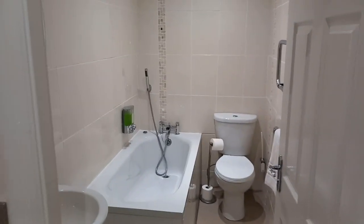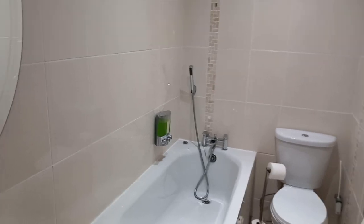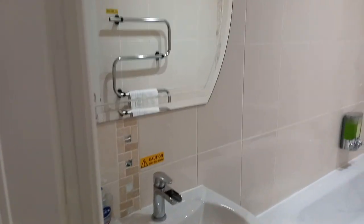To your left here you've got your bathroom. Lovely bathroom with your bath and your hand-held shower over for rinsing after your bath — everything you should need just there.